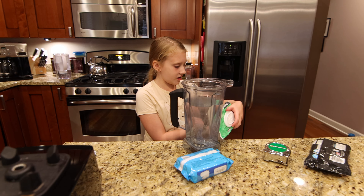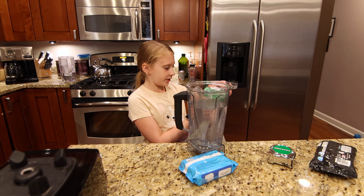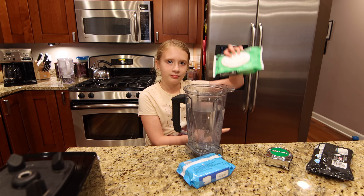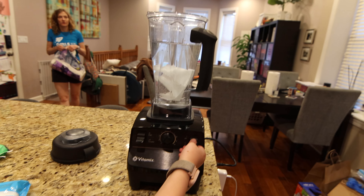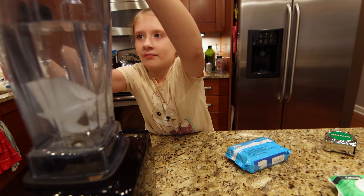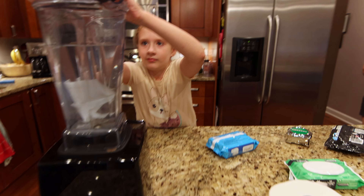Cottonelle Gentle Plus — says they're flushable. How do I blend it? You better put a top on it first. Just blend it lightly, because if we blend it too much, then that's not a good experiment. Nobody's pooping and then shredding there.